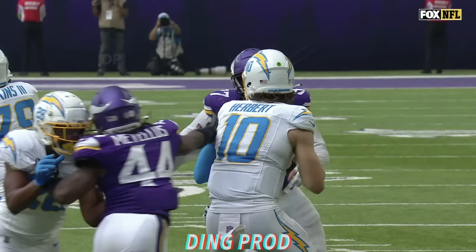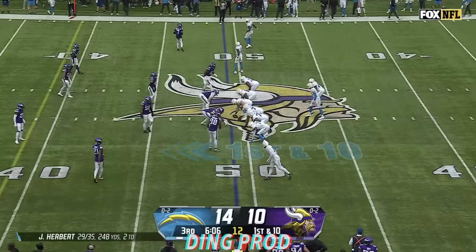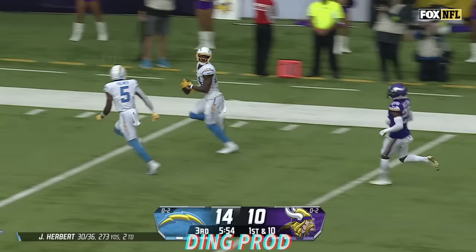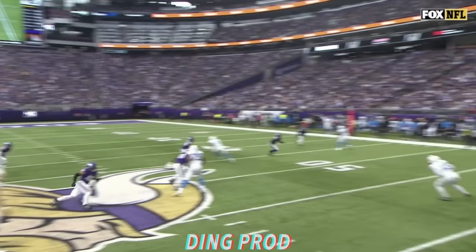Are you kidding me? Watch him get away from that sack. He can make up for some protection issues because he's so quick, so elusive, and he can throw on the move. Double pass! He's going to throw down the sideline — Williams wide open. Mike Williams with the catch and he'll walk in for the touchdown.